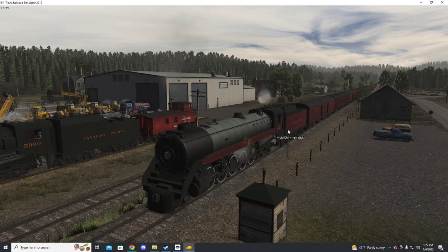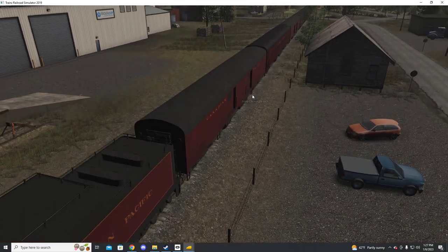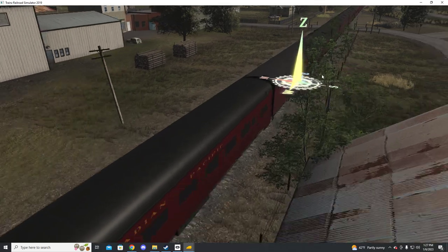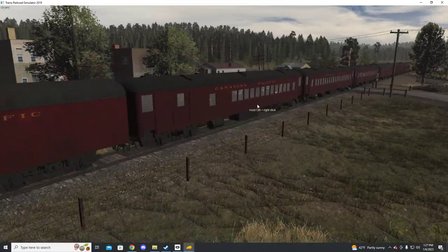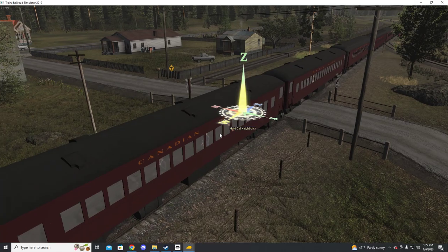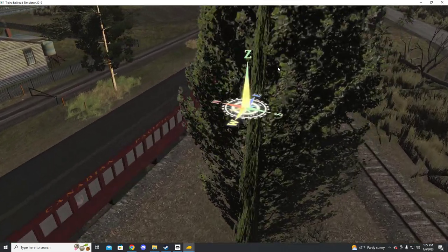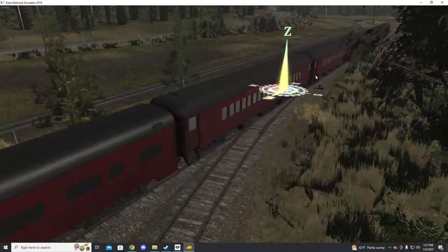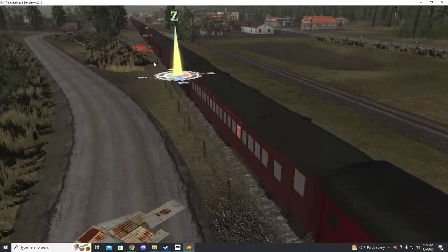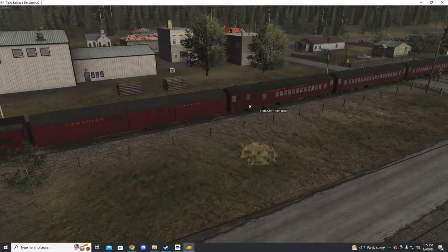With this passenger locomotive pack you'll get a set of passenger cars: some lightweight baggage, a chair car, another baggage, a combo car, a different chair car, and a heavyweight chair car. So a heavyweight, two separate chair cars, a combo, and a baggage.